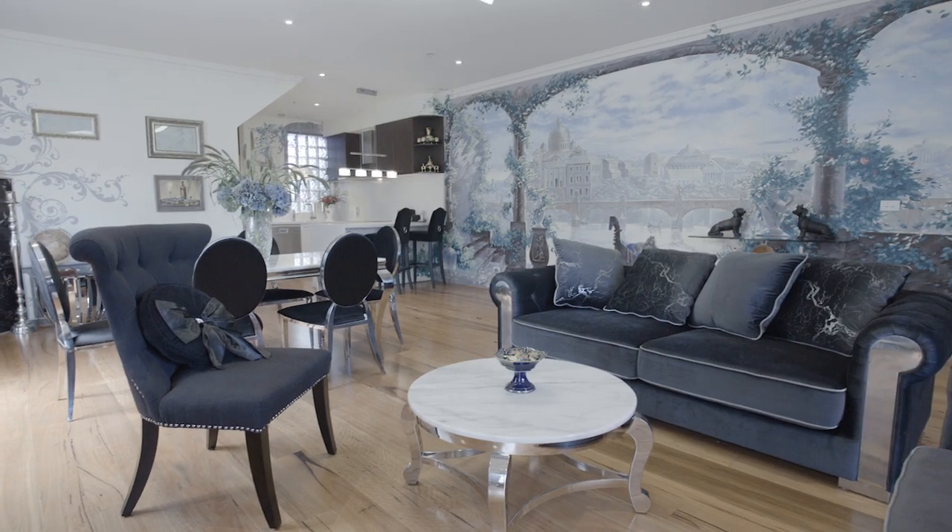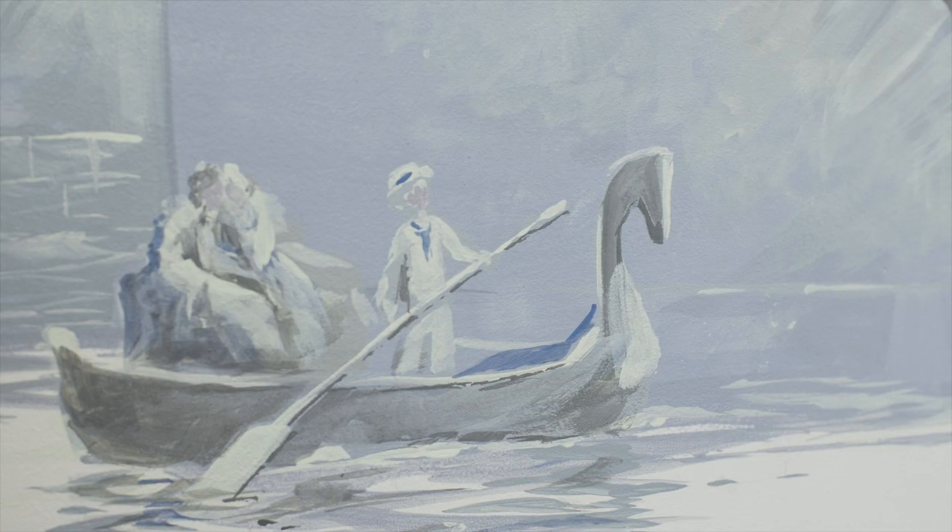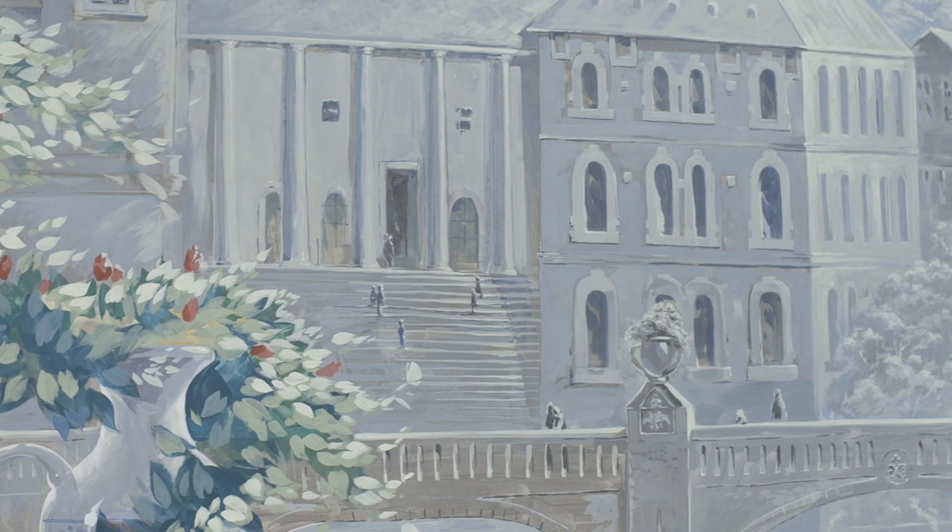This completely renovated two-bedroom plus study apartment is truly a work of art, with commissioned mural paintings by renowned artist Taya Denchenko taking you on a magical journey across Europe as you make your way through each room of this stylish abode.